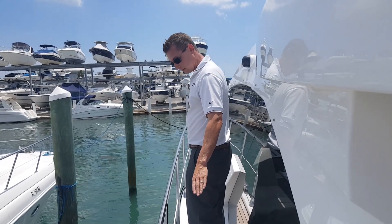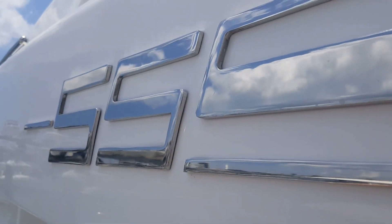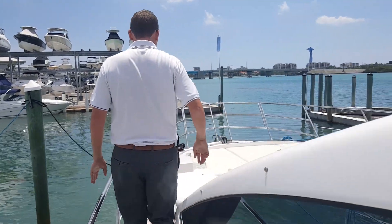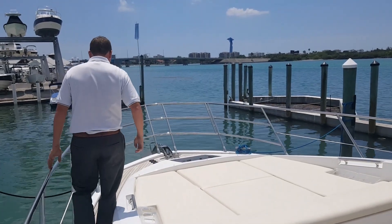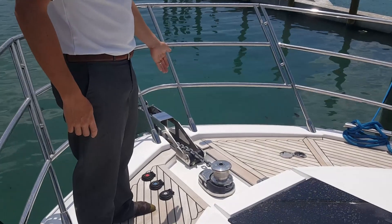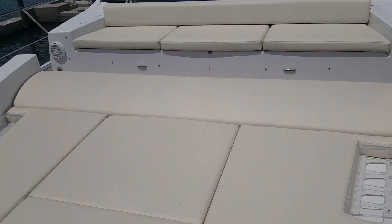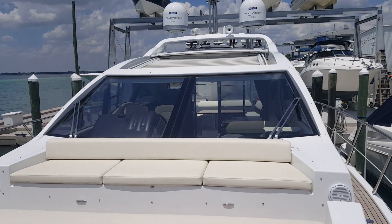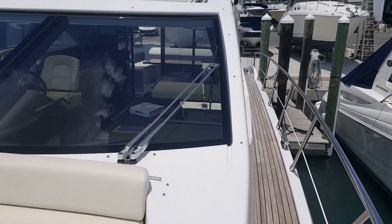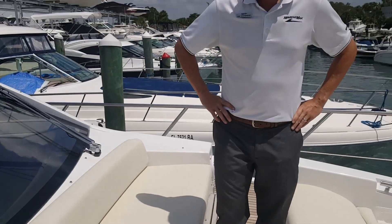Beautiful teak layout along the gunnel, nice high grab rails — anywhere you're along the boat, you have something to grab onto. Look at their cast stainless cleats and the beautiful workmanship that goes into every Italian yacht. Forward we have windlass with chain counter, step up and down, and a sunroof. A beautiful sun pad for lounging and just cruising. An amazing layout that Azimut has adopted for their cruising and express models — in-gunnel lighting, canvas covers, in-floor in-storage. Great for any summer day.